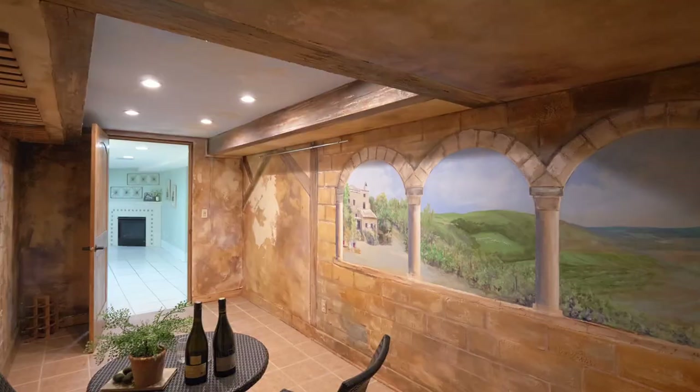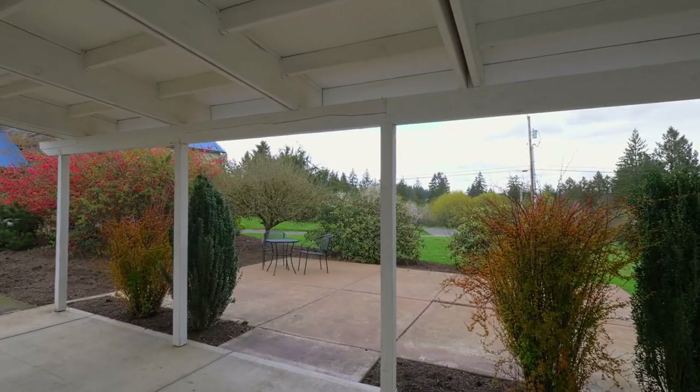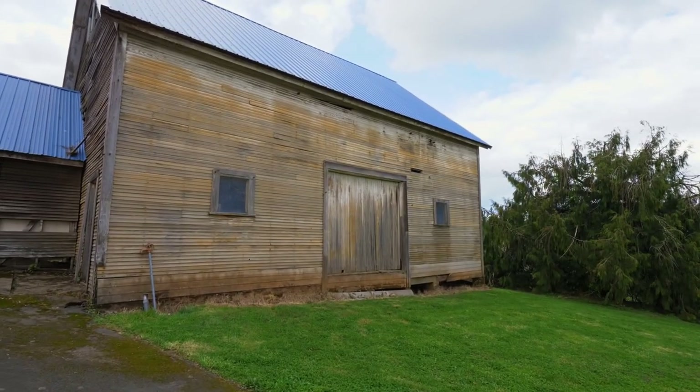The wine cellar features a fantastic faux painted winery scene. Entertain on the patios or by the fire pit while enjoying the charming porte-cochère and the historic barn in this beautifully tranquil setting.